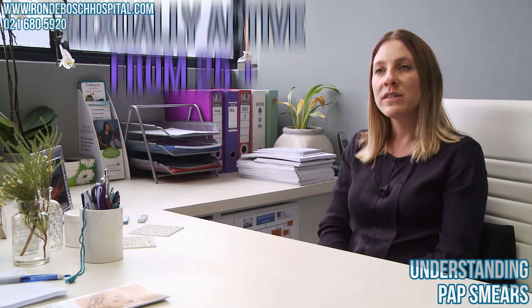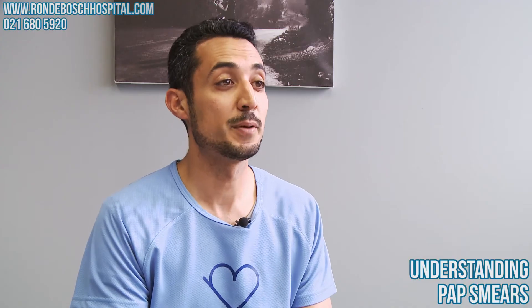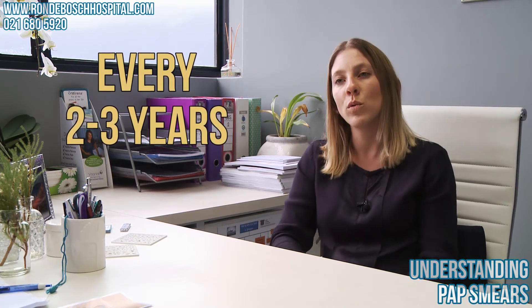When should someone start having a pap smear? Women who are sexually active, from the age of 25 onwards. How often should a pap smear be done? If your pap smear is normal, every two to three years, and if there are any abnormalities then more often than that, depending on what it is.